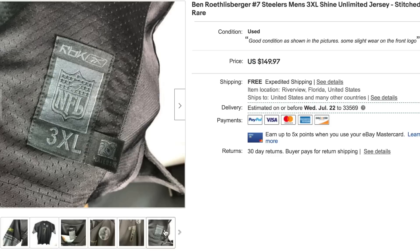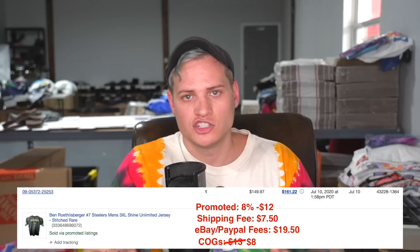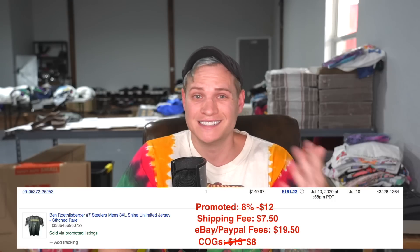Item number one was a Ben Roethlisberger jersey. It was a shine Reebok jersey in great condition, size 3XL, and I ended up listing it for quite a high price — I went on the higher end just to see what would happen and it ended up selling for full price. I listed it for $149.97 and it sold for $149.97. It did sell through promoted listings so I promoted it at 8%, which was an additional $12 on top of the eBay and PayPal fees. eBay and PayPal fees cost us an additional $19.50, and then shipping was $7.50 — we did free shipping. Our cost of goods on this item was only $8. Got it from a Goodwill thrift store, paid $8 for it, listed it for $150 and it sold.